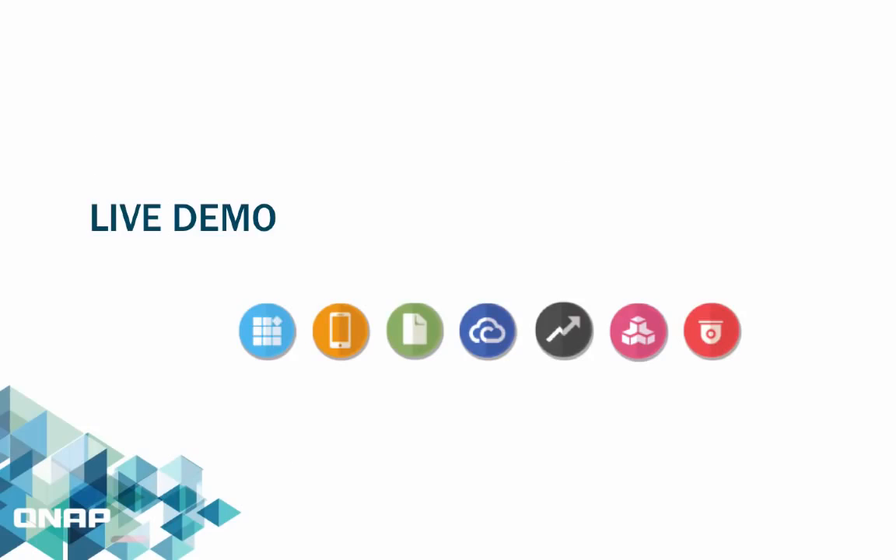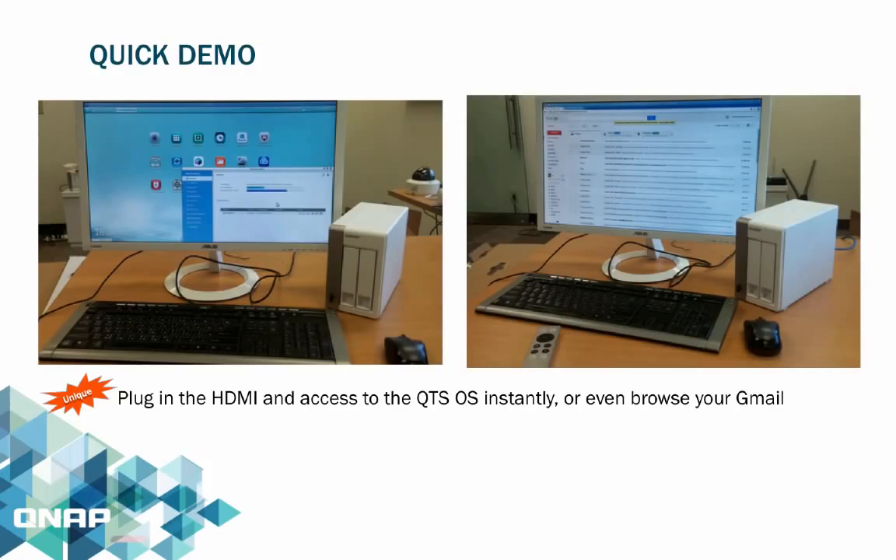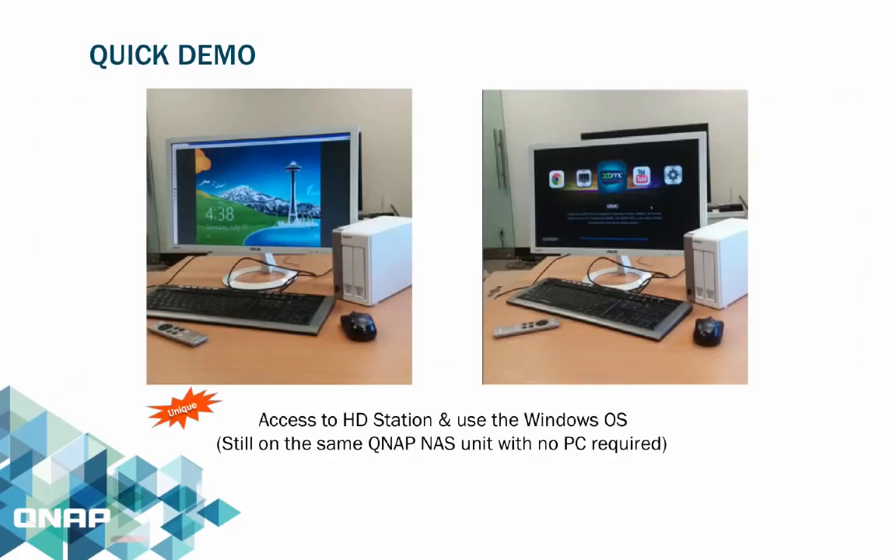Now for a live demo. In the first picture on the left, the NAS is connected to the monitor with no PC — the QTS OS will appear on the screen instantly. On the second picture, you can use the Chrome browser and also check your Gmail. On the left is a picture of the NAS and monitor showing a Windows desktop, achieved by accessing the HD Station where the NAS runs on a hypervisor.